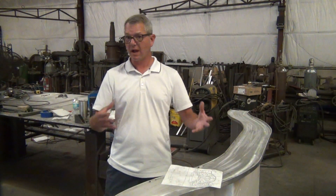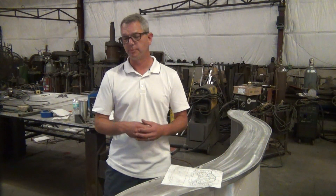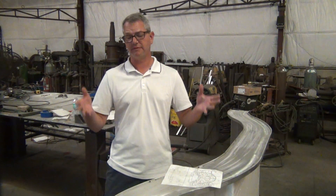And from there, we create all kinds of different pieces made out of any metal — aluminum, steel, bronze, brass. It doesn't matter. We can create it, and we can build it and fabricate it.